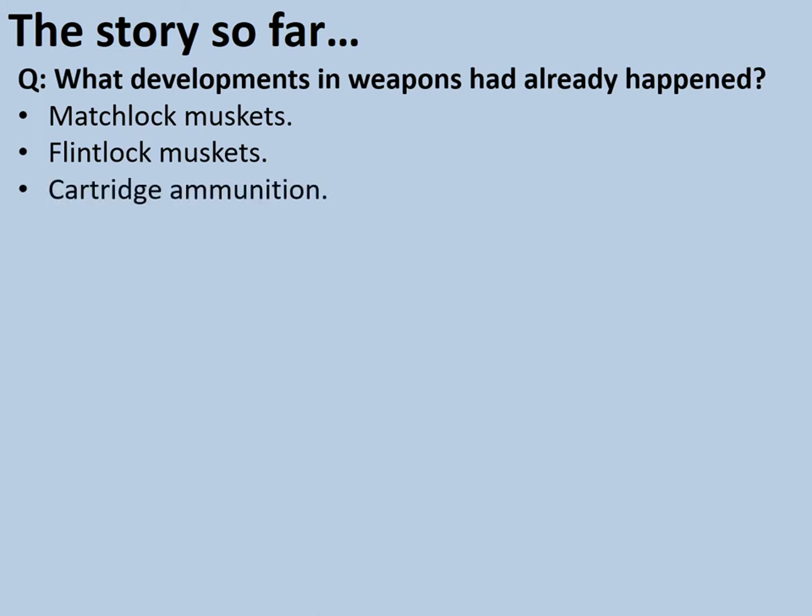Then there was cartridge ammunition, which speeded up and simplified the loading procedure. Then rifling, which made guns further firing and more accurate. And finally, breech loading, where the cartridge and bullet could be loaded into the back of the gun even more quickly and safely than before, rather than down the muzzle of the gun.